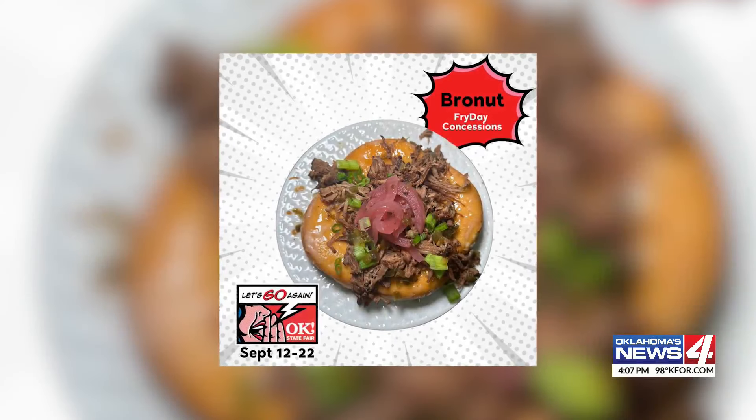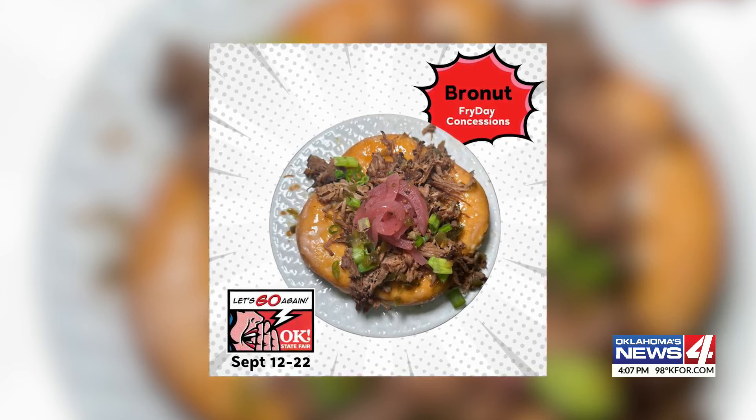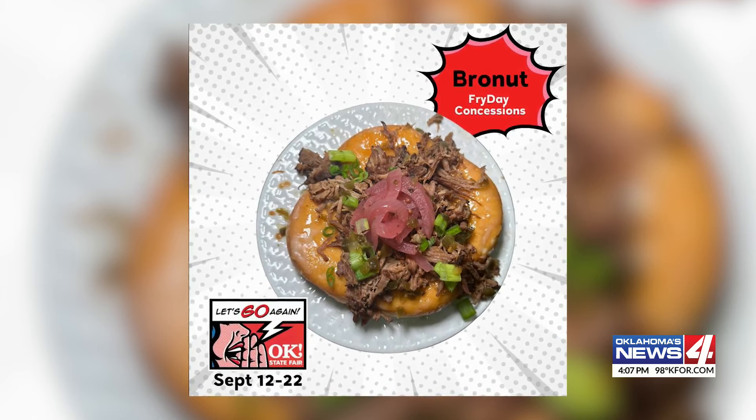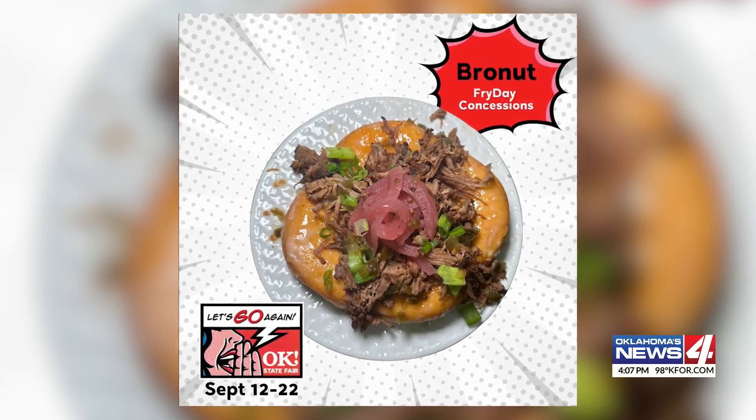Or how about a bronut, which consists of a warm glazed donut smothered in brisket, topped with pickled onions, scallions, and a jalapeño glazed drizzle.